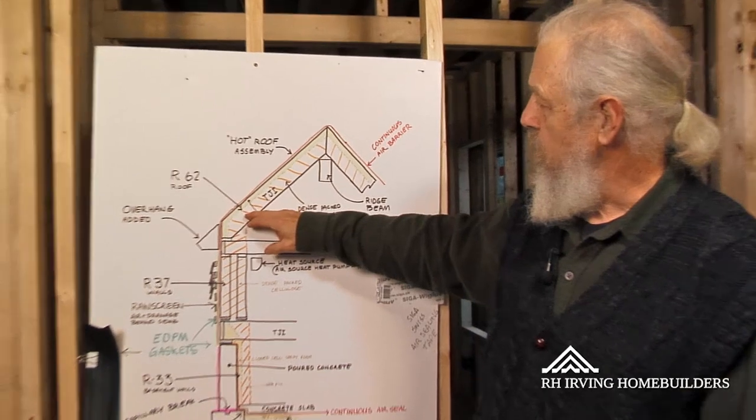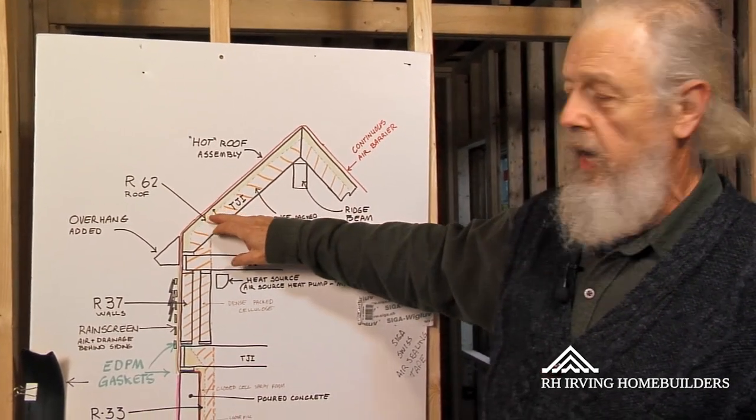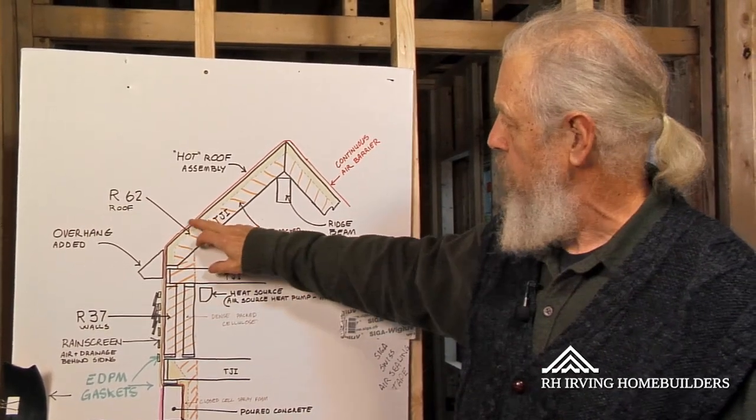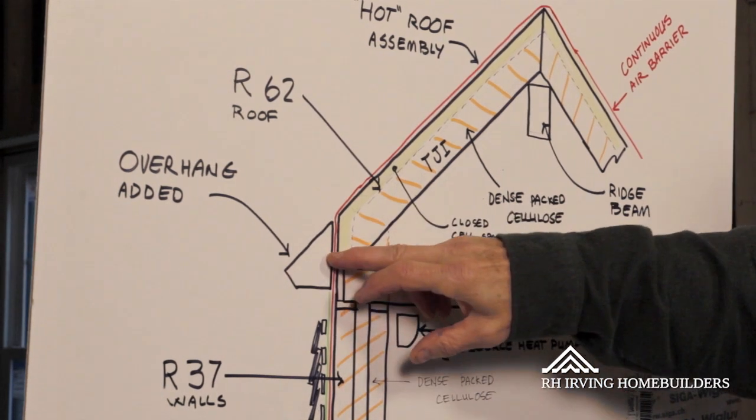The house is sealed against air infiltration. One of the ways we do that is by eliminating the overhangs when we build the house. That corner is sealed with tape, and then we add on the overhangs afterwards.